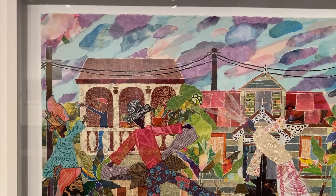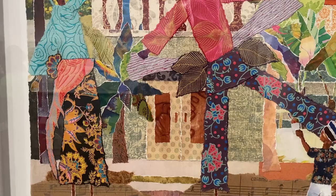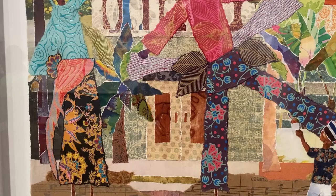That wraps it up. I hope you come see this exhibition — it ends October 15th. I don't think this video is going to come out before October 15th, but at least you know where Softbox is. You should visit. It's a really good contemporary space for contemporary art.